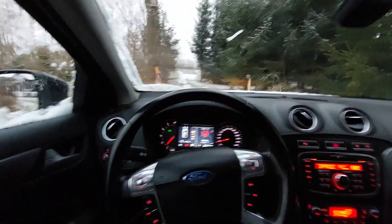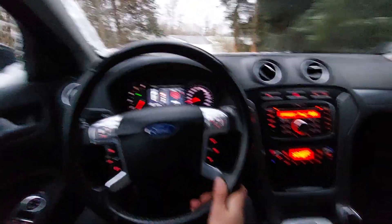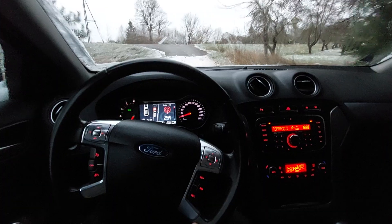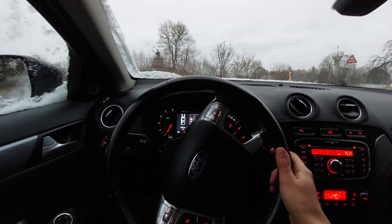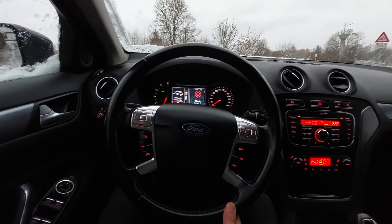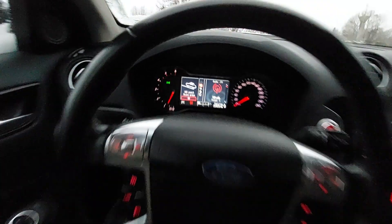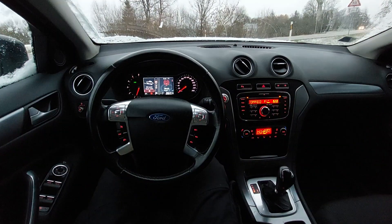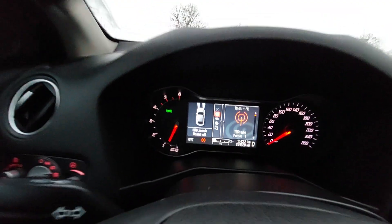Here we go. I stop and push the brakes. Hill launch assistant is active and I take my foot off — you can see, assistant is on.